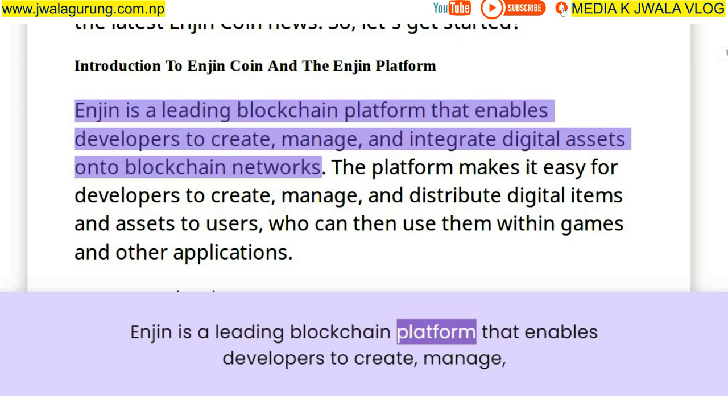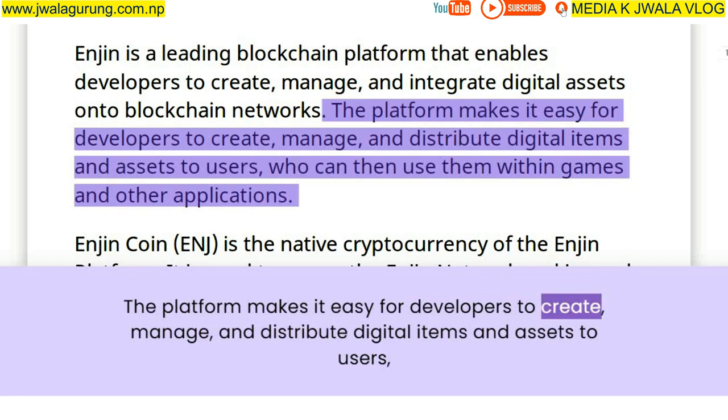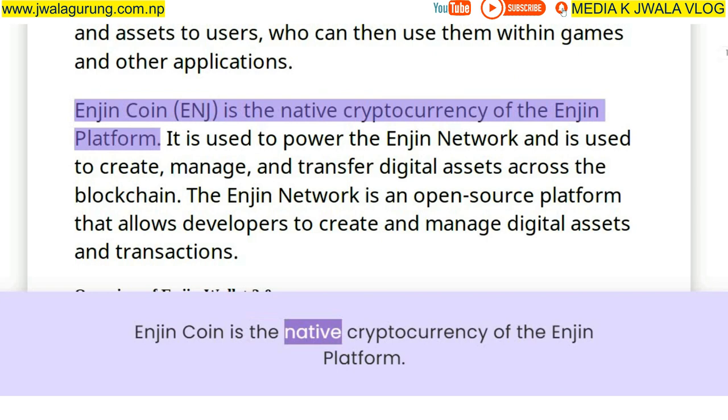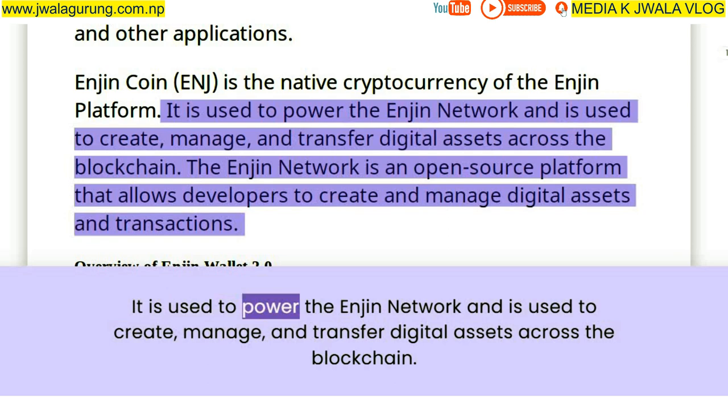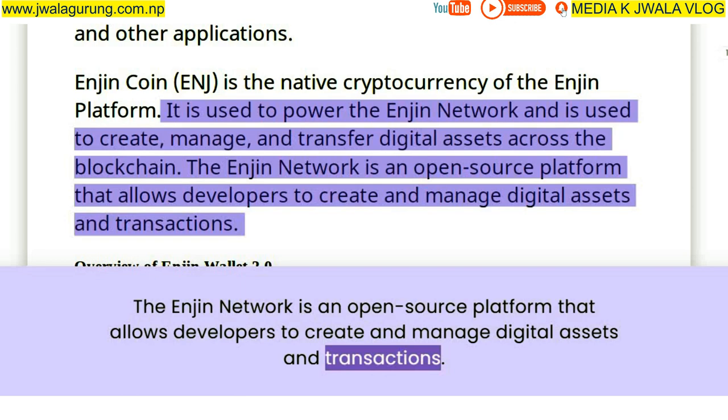Enjin is a leading blockchain platform that enables developers to create, manage, and integrate digital assets onto blockchain networks. The platform makes it easy for developers to create, manage, and distribute digital items and assets to users who can then use them within games and other applications. Enjin Coin is the native cryptocurrency of the Enjin platform, used to power the network and to create, manage, and transfer digital assets across the blockchain.